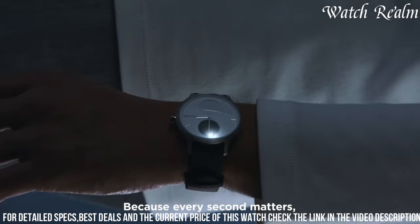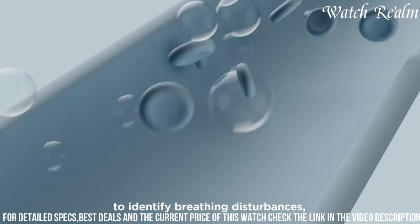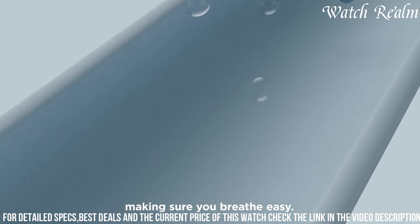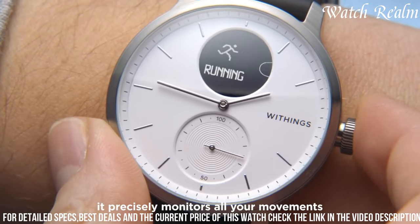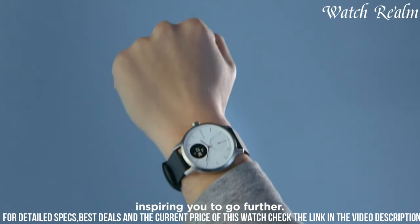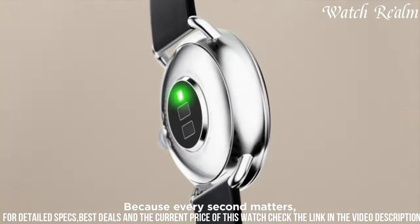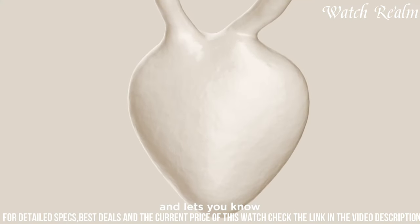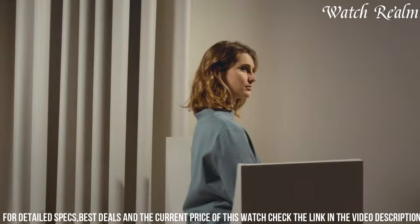The watch's fitness tracking features, including step counting and workout recognition, coupled with its water resistance and extended battery life, ensure continuous monitoring and usability during various activities. With an elegant stainless steel case and customizable watch faces, the Withings ScanWatch exemplifies a harmonious blend of style and cutting-edge health monitoring, catering to individuals seeking a sophisticated yet health-focused wearable companion.